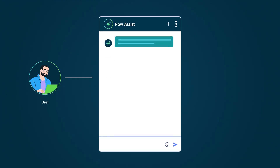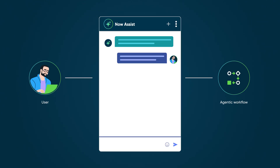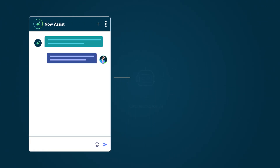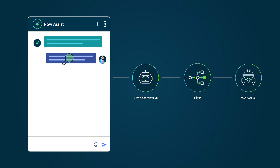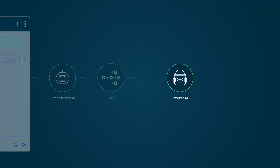A user starts a conversation in the Now Assist panel and describes their issue. This triggers the agentic workflow designed for their specific request type. Behind the scenes, the AI agent orchestrator receives this trigger and begins coordination — it analyzes the request, creates a plan, and determines which agents are needed for resolution.